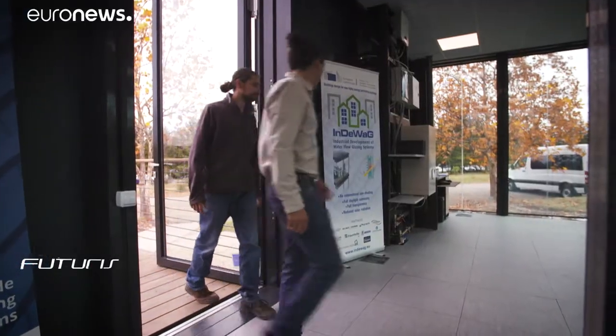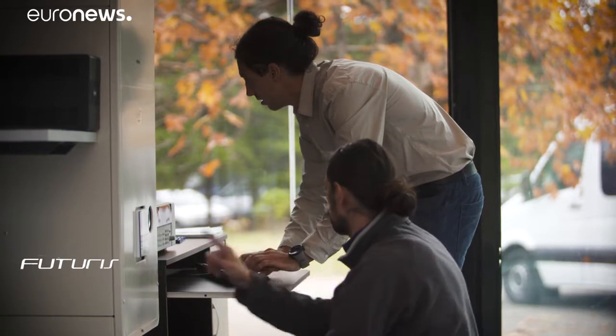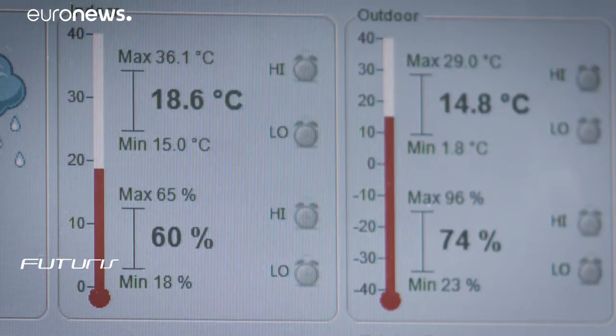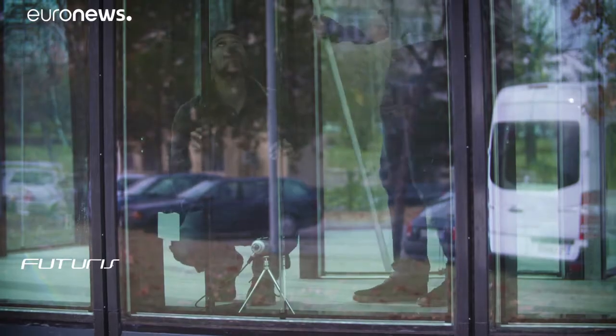Scientists at this European research project are using the pavilion to test the system's efficiency. Temperature and humidity are constantly monitored inside the building to see if energy can be produced and used long term or in different climatic conditions.